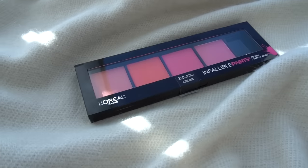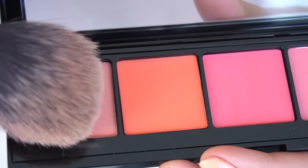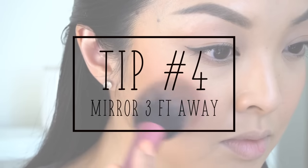For blush, I'm using the L'Oreal Infallible Blush Palette, going for a natural blush look and lightly applying it with my Real Techniques blush brush. A tip here is to stand at least three feet away from your mirror so it doesn't look like you're putting too much on.